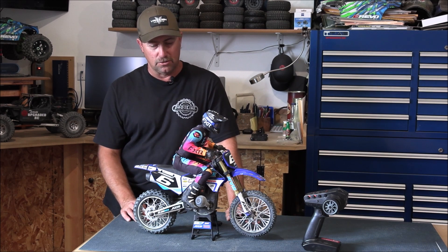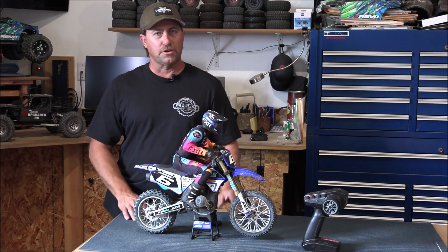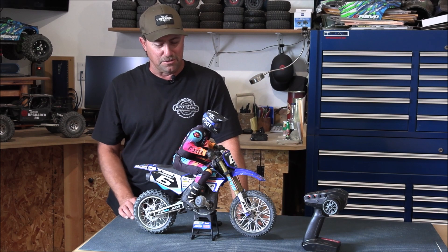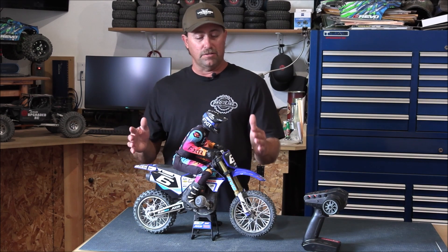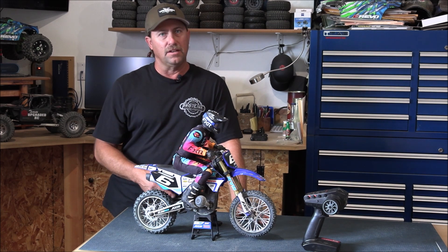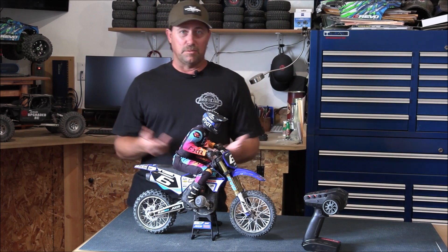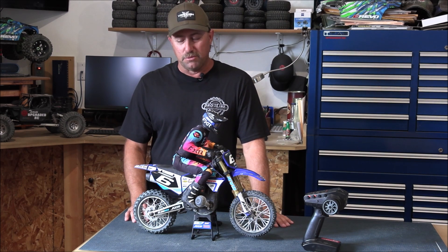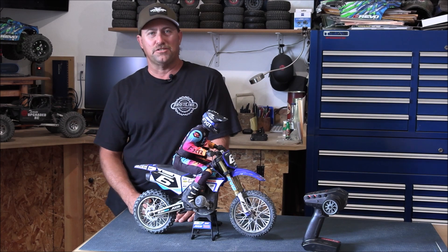I tried it in wheelie mode, dirt mode, and asphalt mode — they all work the way they're supposed to. The lean bars saved me a lot today from destroying the whole side of the bike, so I'm keeping them on a little longer. If you want an RC motorcycle, this is by far the best RC motorcycle that has ever come out. There's nothing that even comes close — no competition whatsoever. If you want a different driving experience because you've done the basher thing and the crawler thing, this is it. It's kind of like bashing but a totally different aspect, a different spin completely. You guys will enjoy it. There's going to be a lot more fun coming soon. I'm Travis, thanks for watching Upgraded RC. Peace out.